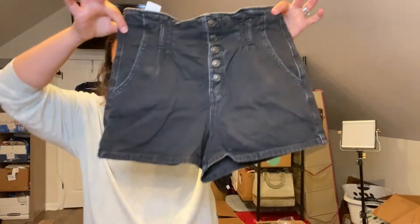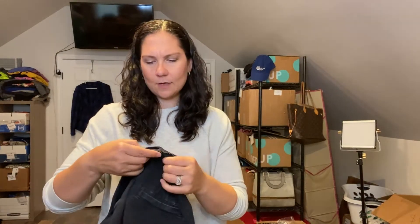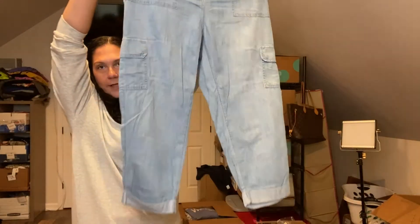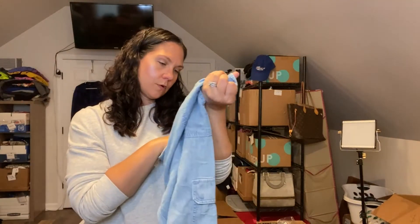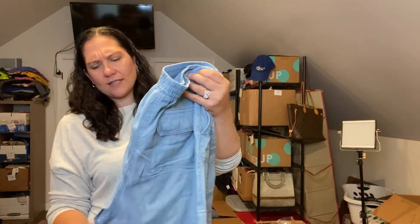These are high-rise mom shorts with a paper bag waist — American Eagle, size 6. I'm probably going to put these in my summer WhatNot auction. These are fun cropped chambray pants, Chico's size 2 — I'm probably going to send these to ThredUp, or maybe put them in my WhatNot auction. I'm not real sure what the demand on WhatNot for Chico's is.